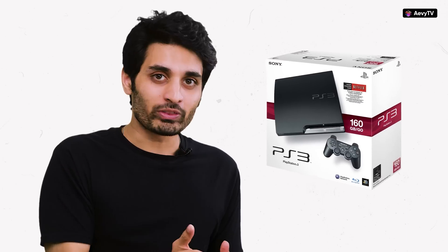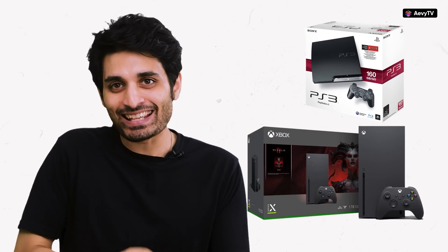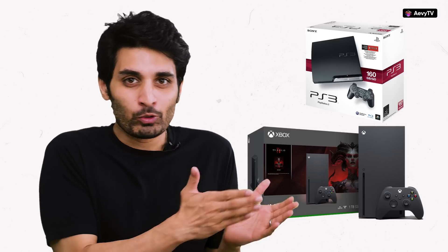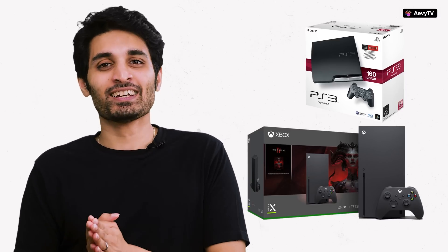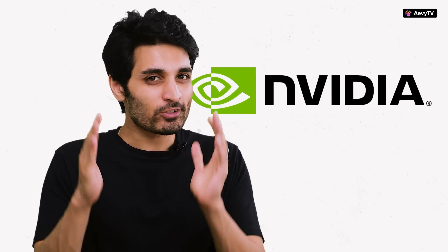Soon Nvidia's GeForce was used by PS3s as well — they were selling graphics hardware for both Xbox and PlayStation. They had become the person that sells shovels to the people in a gold rush. Today when gamers debate who'll win between Xbox and PlayStation, the answer is Nvidia, because their chips are in both of them.